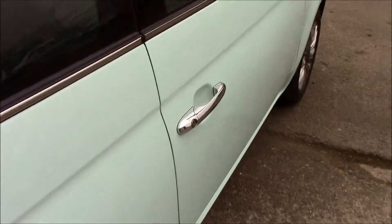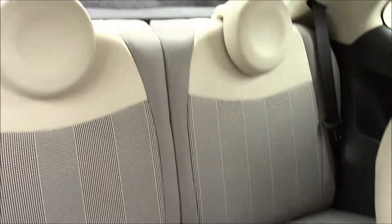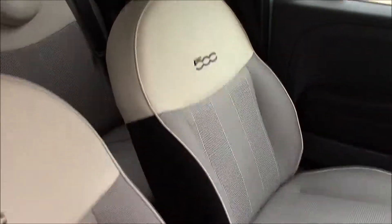If we take a look inside the vehicle, you'll be able to see that we have fabric seats with a touch of leather at the top, in really good condition at the back and the front as well.